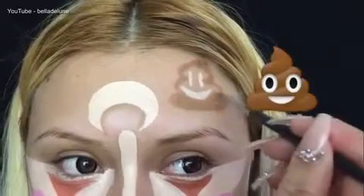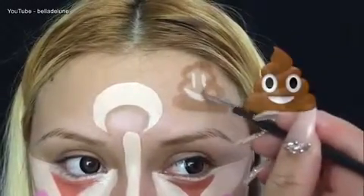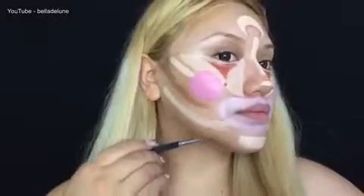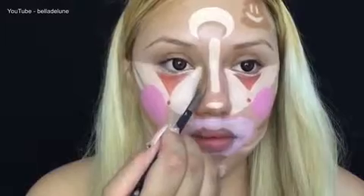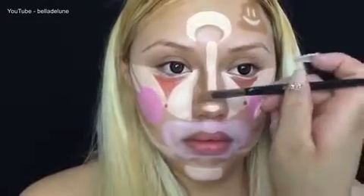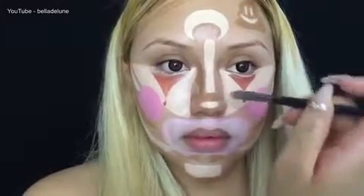Do you see how easy I was able to draw this little poopy emoji? It's just kind of to say that negativity could be around us all the time, but guess what — I could just literally blend it away, or brush it away, whatever you want to call it.